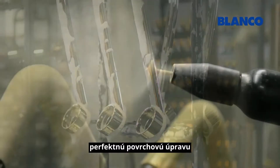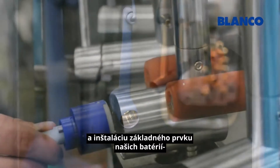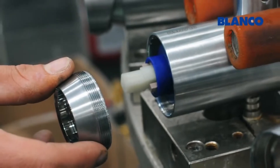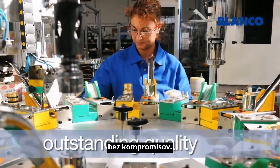Through high-quality electroplating, perfect surface finishing, and installation of the core element of our mixer taps — the special Blanco cartridge — to final assembly. Outstanding Blanco quality, without compromises.